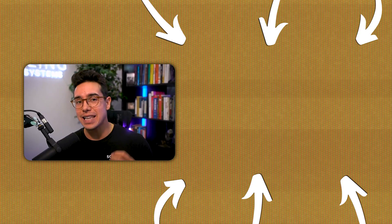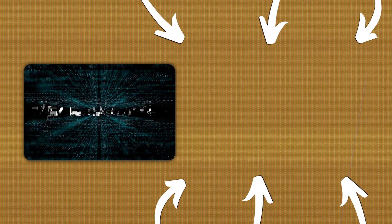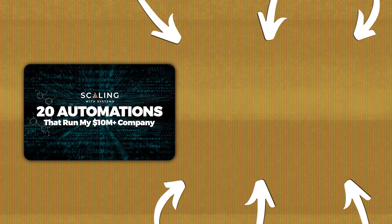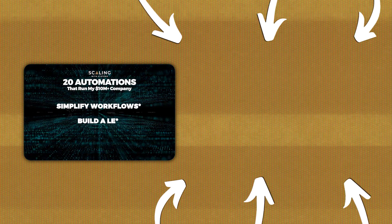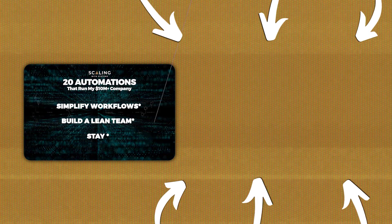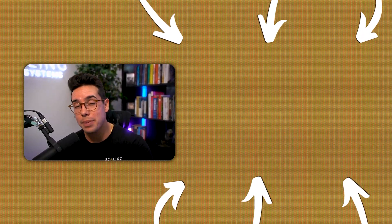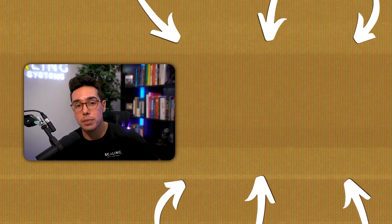As promised, if you want shared access to all of these automations plus 20 additional ones we use inside our 10-million-dollar-a-year-plus company, just click the first link in the description and you'll get access in just two simple clicks. Let me know your thoughts and I'll see you in the next video.